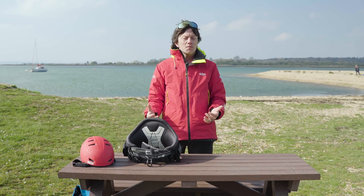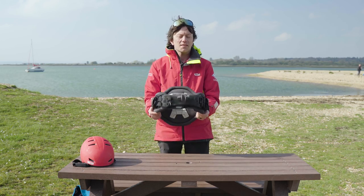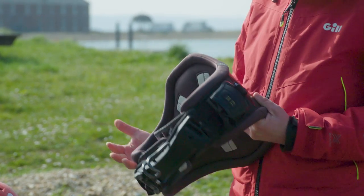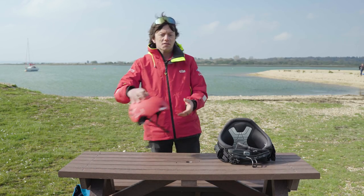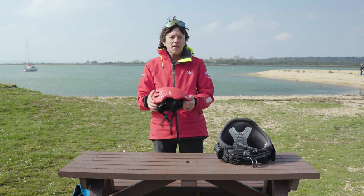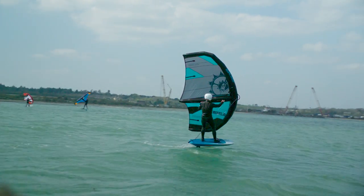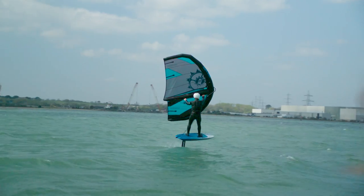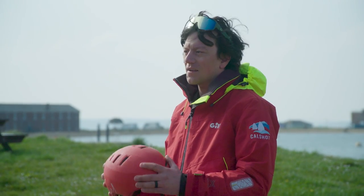If you're going out windsurfing you might need some extra specific gear — we've got our windsurf harness here and this will help you hold down more power in the sail and go faster. You might also choose to wear a helmet, such as this one, if you're going kayaking around rocks or taking up wing foiling or windsurf foiling, as you're above the water and the impact can be harder, so a water sports helmet is an ideal choice.